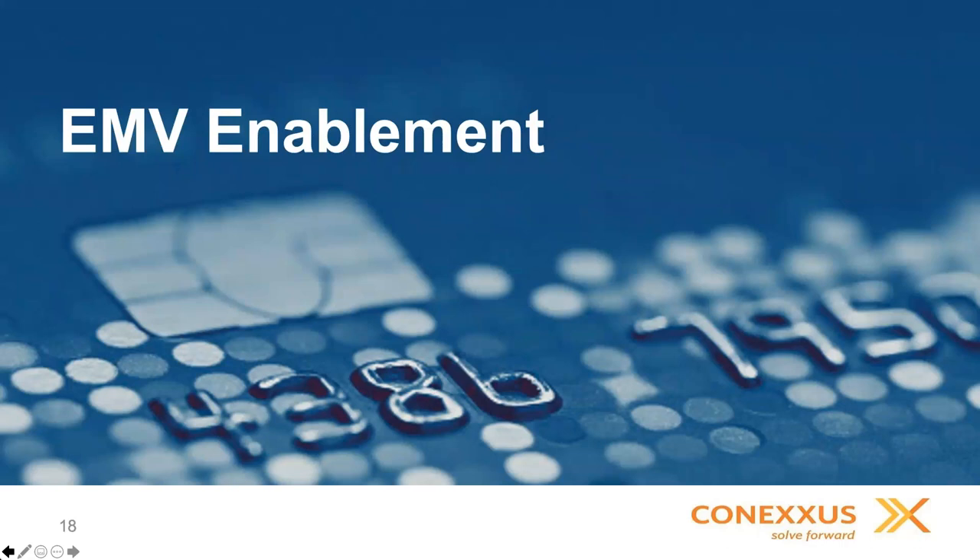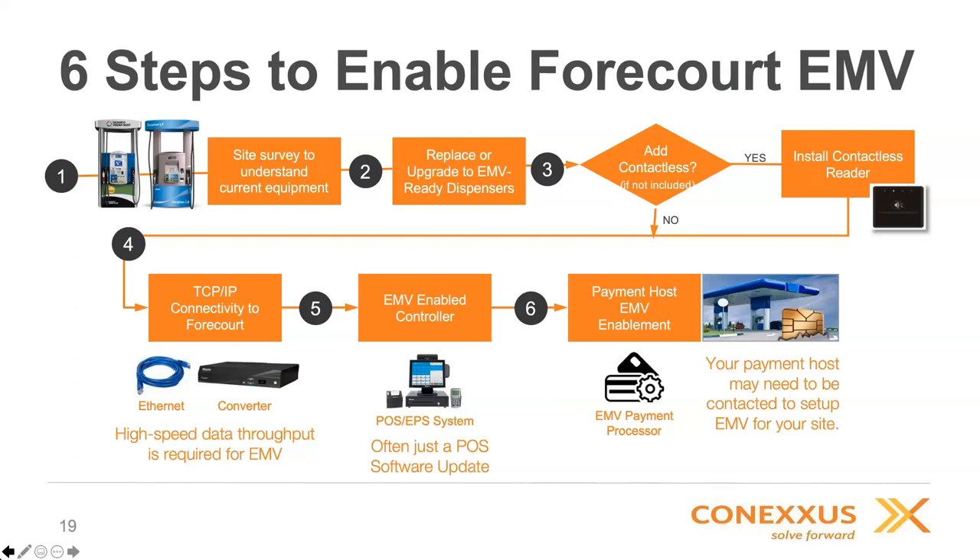Dan Harrell will now talk about EMV enablement and how to get from point A to point B in terms of EMV readiness. There are really six steps in enabling your EMV forecourt. The first is to do a site survey and understand what equipment you have in place today — essential so that you get the right kits and/or equipment necessary for this conversion. Once you understand what you have, you'll be looking at whether you want to replace the pumps already there, or look at EMV retrofit kits that give you EMV card reading capabilities.